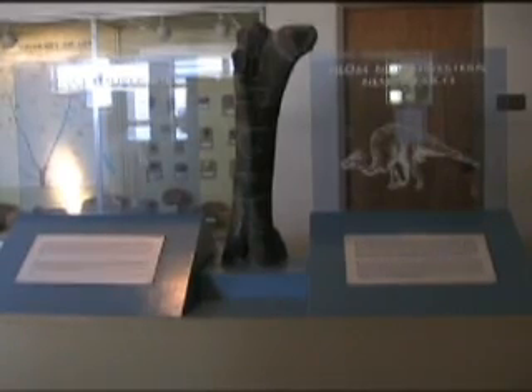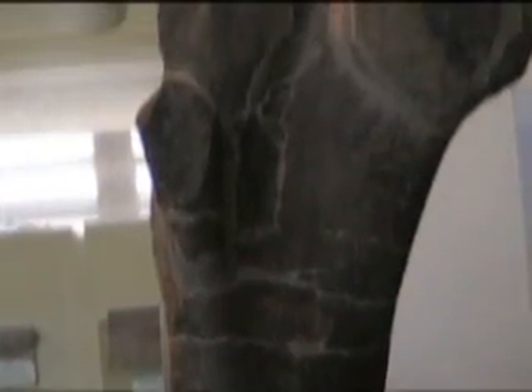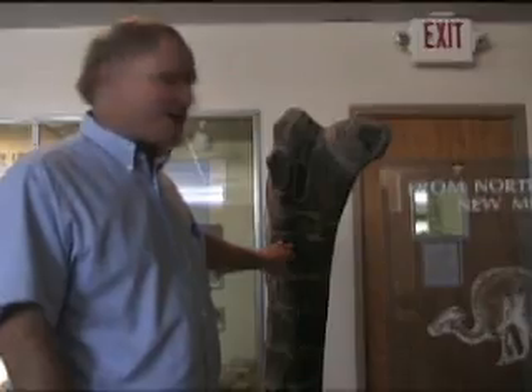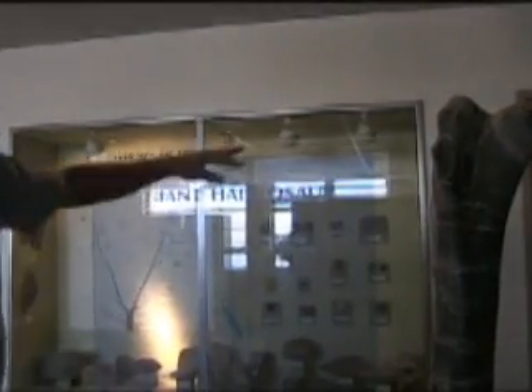This is a freestanding single limb bone from a duck-billed dinosaur that was collected up in northwestern New Mexico. It's not in its own case — it's basically here so that people can examine it closely. Because it's open and not in a case, you can actually come by and touch it and feel what a dinosaur bone actually looks and feels like. As the illustration here shows, this is just the upper hind limb bone of this dinosaur; of course, the complete dinosaur was much, much larger.